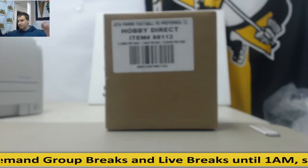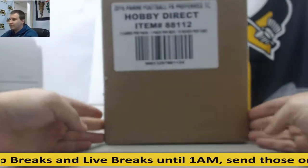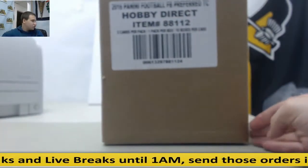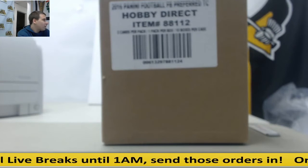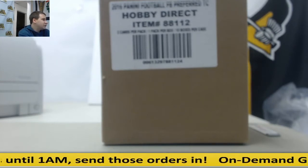Alright, we've got a live break here for Michael at the Biggie. We've got a case, 10-box case, 2016 Preferred Football. Should be pretty fun here. Last time I did a case of this, there was a lot of one-on-ones, so let's see if we can make that happen again.